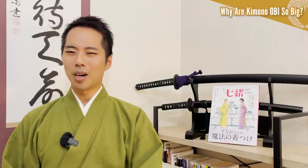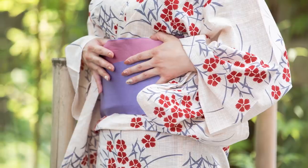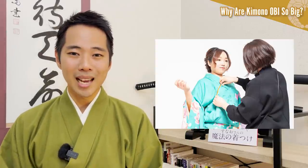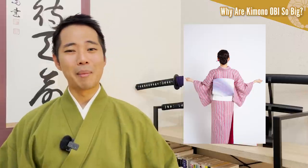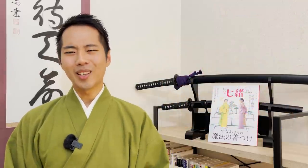Lastly, I will talk about the three major kinds of obi and different ways of tying them, so I hope you can enjoy this video till the end. There are actually more than a few hundred ways of tying obi belts. By watching this video, you'll be able to deepen your understanding towards kimono, and learn everything you need to know about obi, and make your kimono experience in Japan a hundred times more enjoyable.